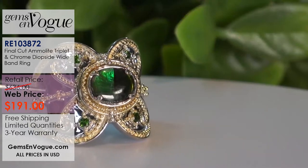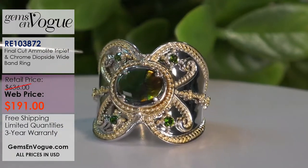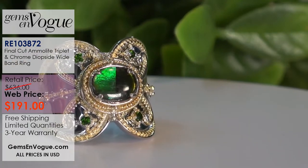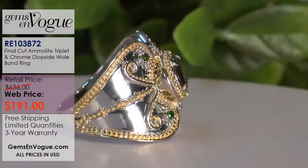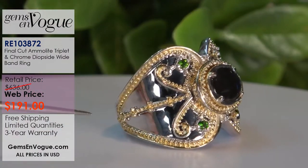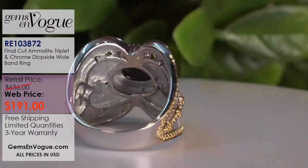Next is a very regal, vintage French-inspired design. The filigree work is done by hand on top — the ring is cast, and then all that detail is done by hand. It's beautifully done. This is a gorgeous Ammolite with chrome diopside, a big nine by seven. It's 191 dollars and we only have five left in stock. Look at that workmanship — separate filigree work hand-welded on top of this base, solid on the inside.